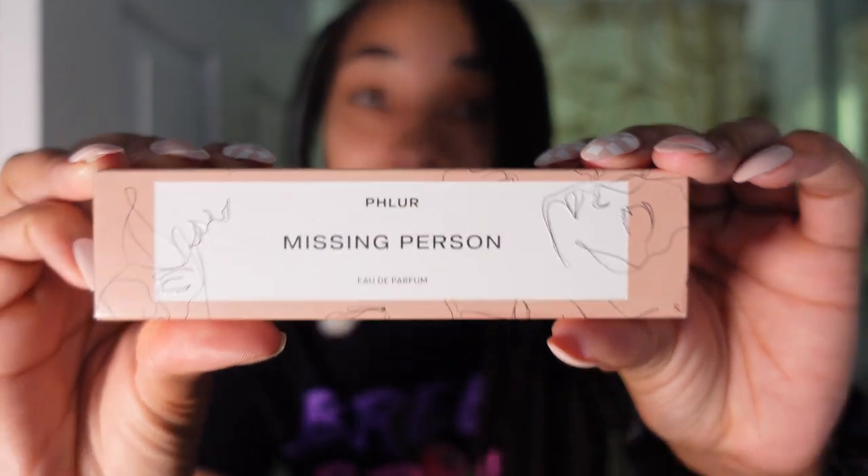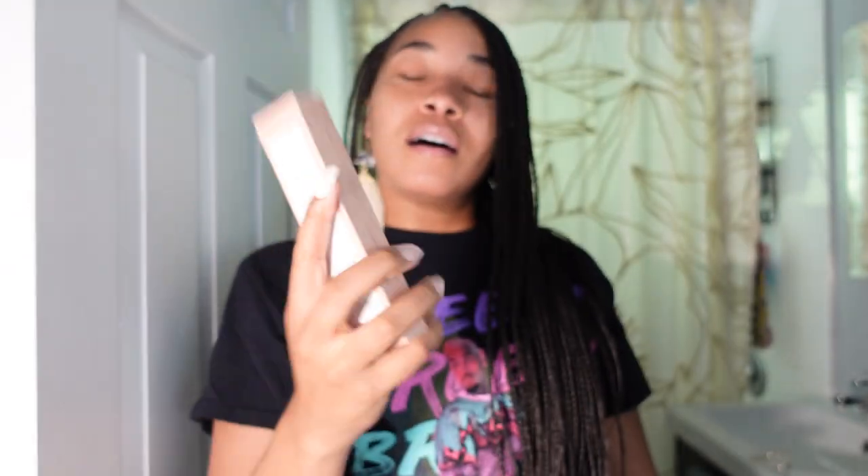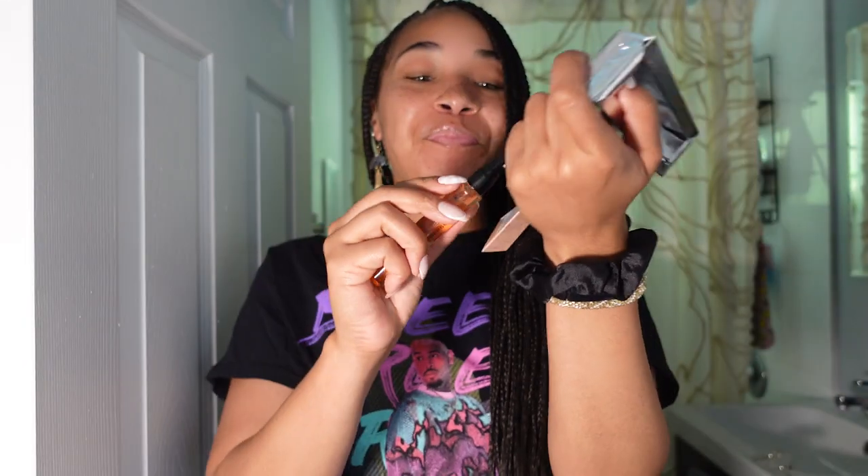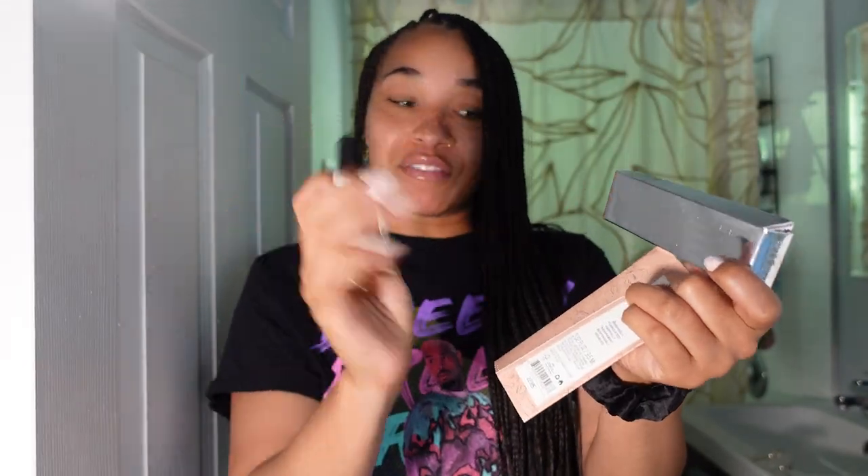If you saw my last video, you saw how much I freaking love this fragrance — Missing Person by Fleur. I have an obsession. I'm obsessed. I got the travel size because I can just pop this in my purse real quick when I just want to smell it. I was going to spray it — it didn't want to let me — but we're not giving up. We don't give up on this channel. That's one thing I don't be doing is giving up. Yes, I got the travel size of Missing Person.